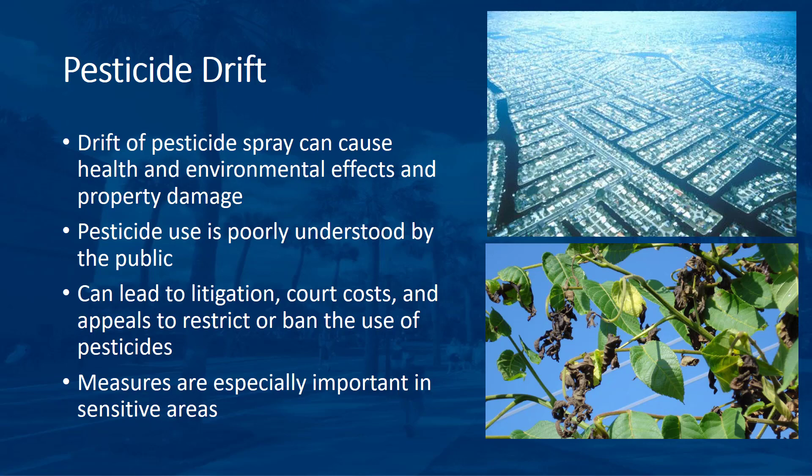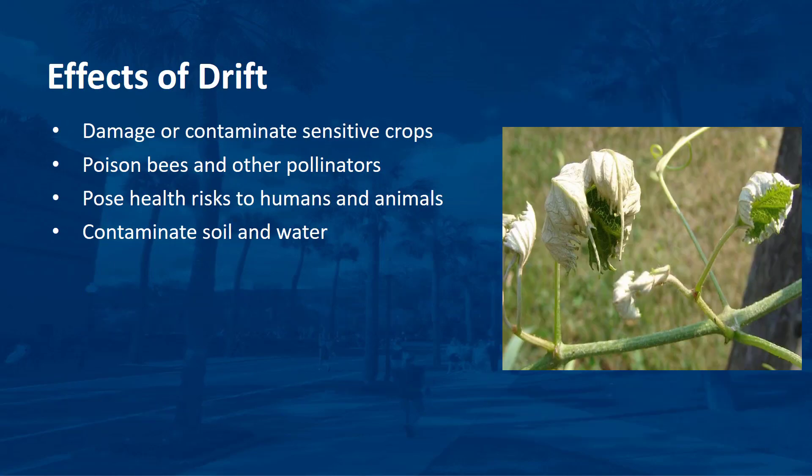Drift can lead to litigation, financially damaging court costs, and appeals to restrict or ban the use of pesticides. Urbanization, including residential subdivisions, assisted living facilities, hospitals, and schools are sensitive areas that heighten the need for drift mitigation measures to be taken by applicators of pesticides, particularly in areas where children and the elderly are present. Drift can be defined simply as the unintentional airborne movement of pesticides to non-target areas.